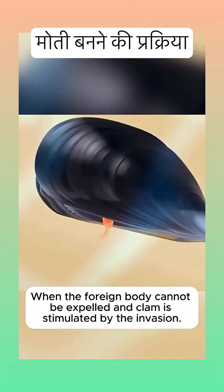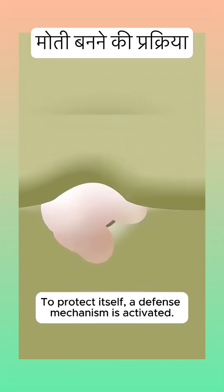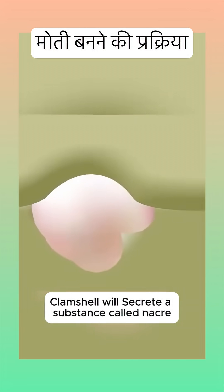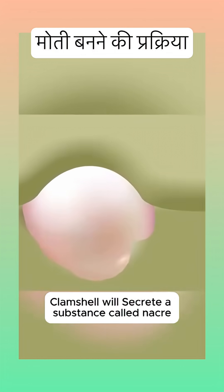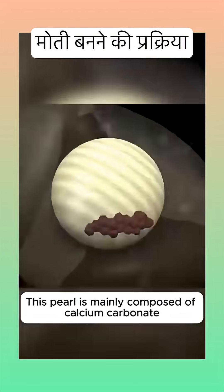When the foreign body cannot be expelled and the clam is stimulated by the invasion, to protect itself, a defense mechanism is activated. The clamshell will secrete a substance called nacre, wrapping the foreign objects layer by layer. This pearl is mainly composed of calcium carbonate.